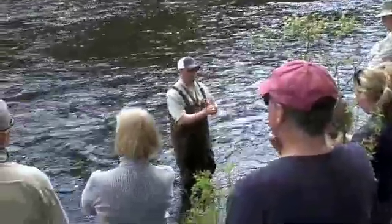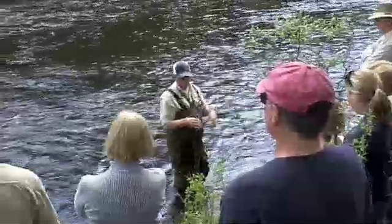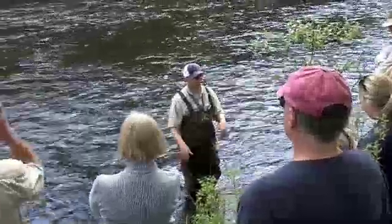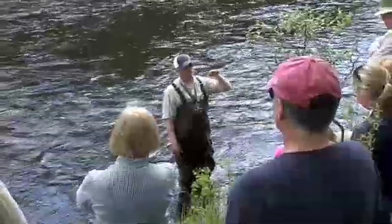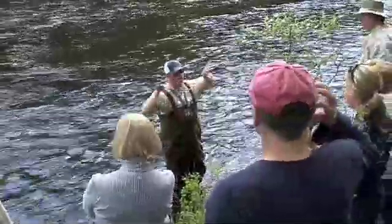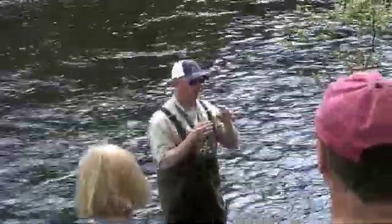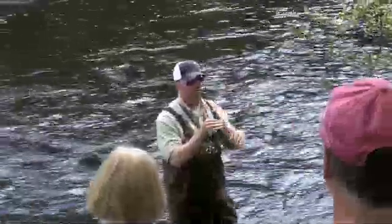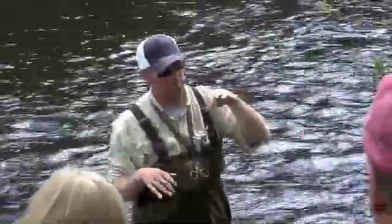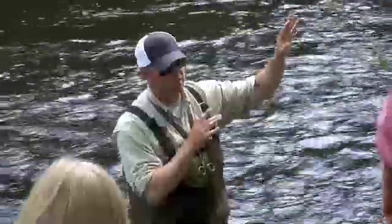Its new exoskeleton hardens up and it continues to grow and feed until it reaches maturity. Once it reaches maturity, it breaks free of its home — crawling around in between rock crevices, underneath woody debris — and free floats through the current, swimming its way up to the surface. At that point it climbs out of its shuck or exoskeleton, and underneath is the fully developed adult.